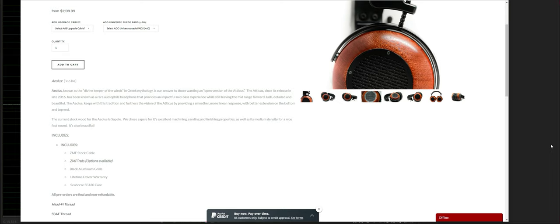Good evening, everyone. It is just about 5:45 in the evening on August 14, 2019, a Wednesday. Today we are starting the sound review process of the headphones you see in front of you, the ZMF Aeolus. This is a review requested by one of my subscribers, and I thank that subscriber for subscribing.